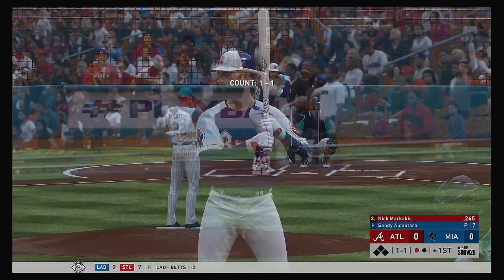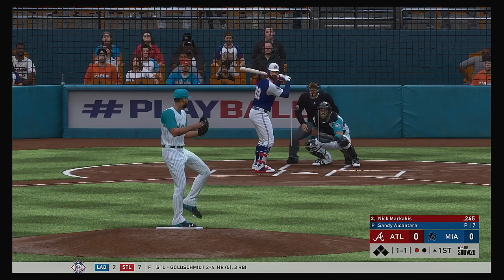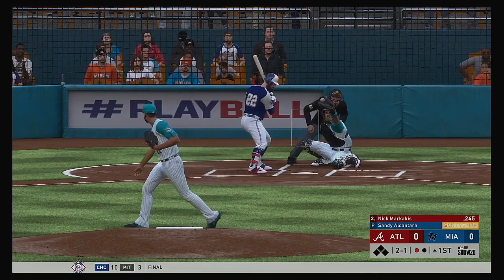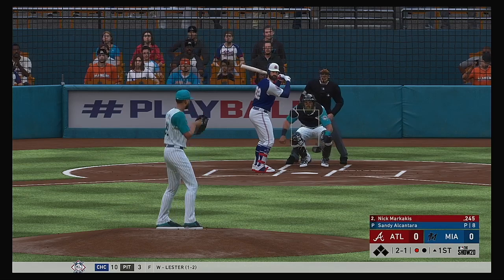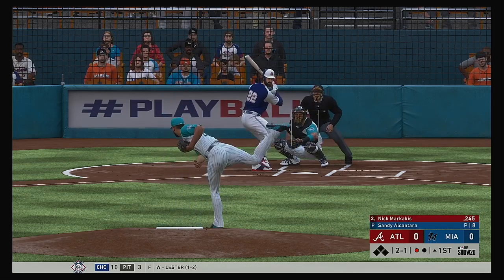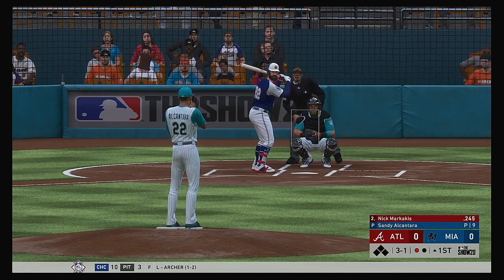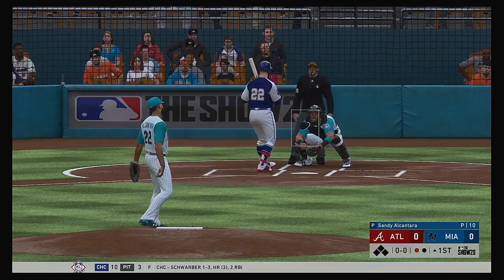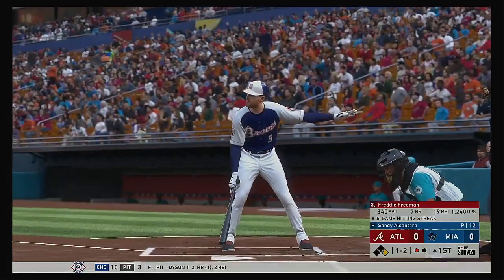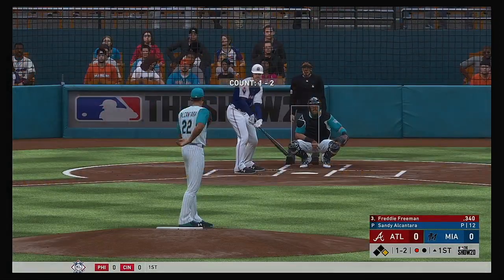Nick Marcakis digging in now, ready for his first at-bat of his early season contest. Marcakis lays off — it's two and one. A slider just about gets away from him there, running in a bit too close for comfort. Freddie Freeman is on deck. He lays off, ball four, and he'll become the game's first base runner here with one away.